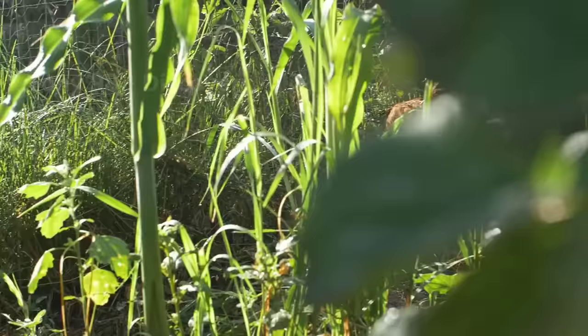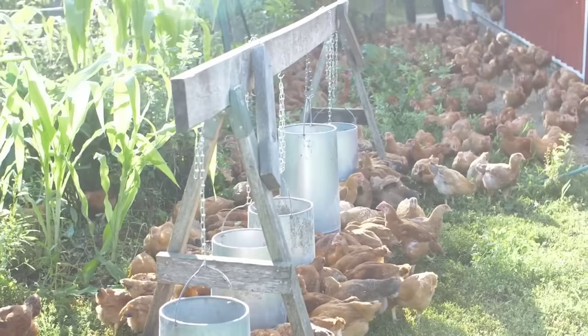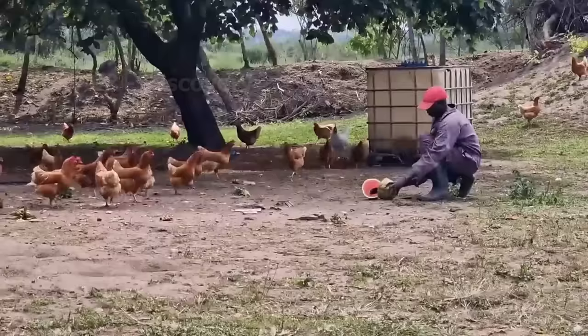Reginaldo, a chicken farm owner in Belgium, tells how he manages risks and successfully grazes chickens in his agroforestry system. This creativity has helped Reginaldo achieve proud results for his farm.